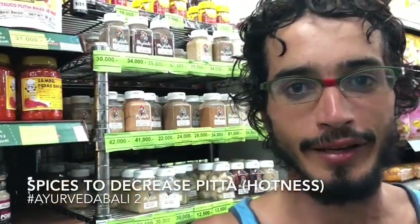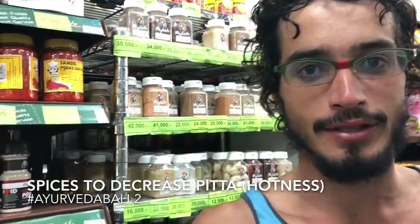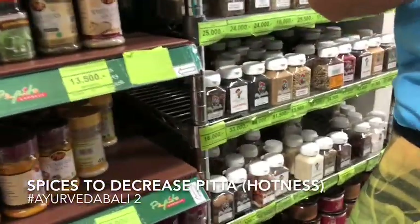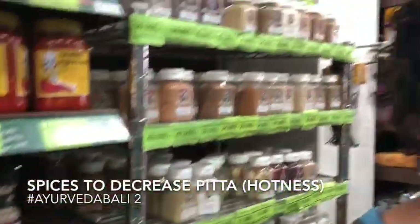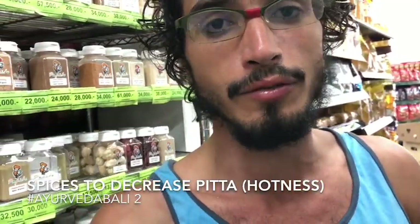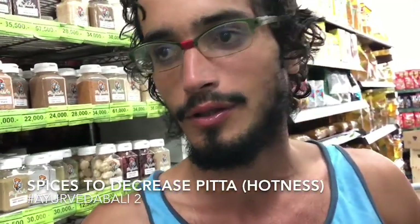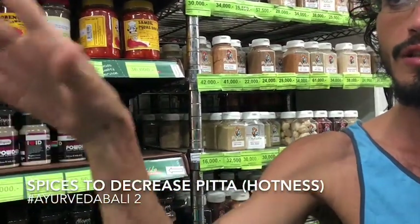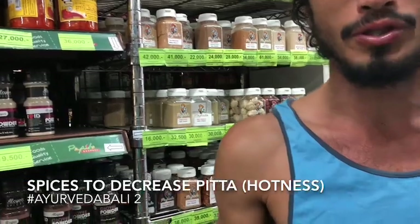Hello everyone! Finally we are here with the spices. We are at Pepito Market. The Pepito Market is a brand here in Bali where you can find a lot of stuff that you can usually find in Brazil or Europe or these kind of places. It's like a Western market with a lot of options.